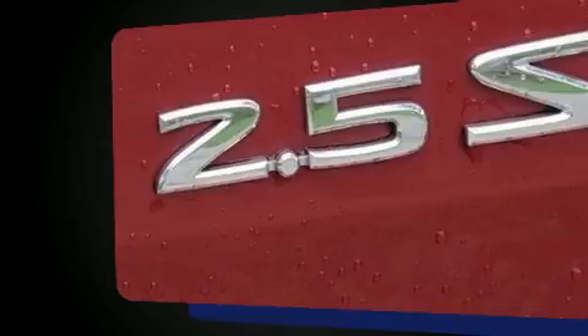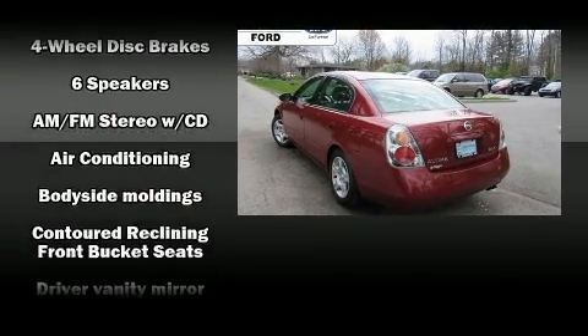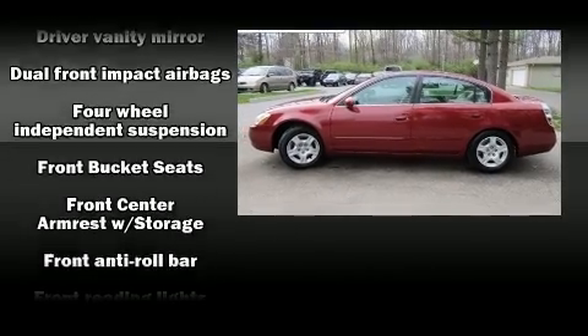All of the premium features expected of a Nissan are offered, including one-touch window functionality, a tachometer, variably intermittent wipers, and much more.